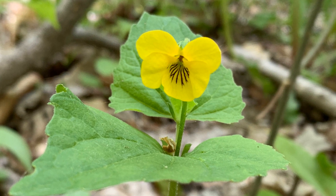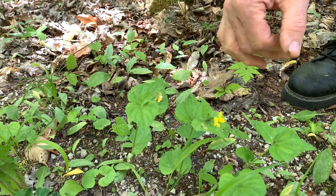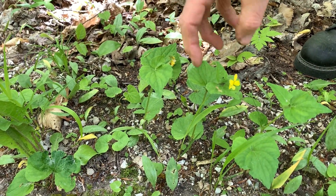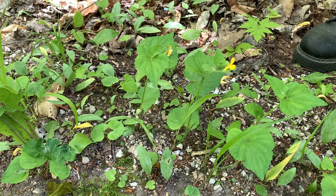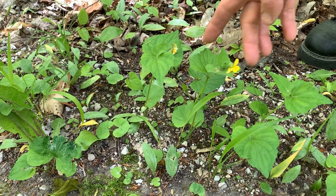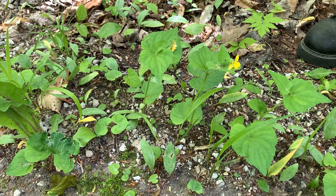I don't know for sure why it's called hairy yellow violet. There's a lot of fuzz on the bud or on the developing leaves. These are a little hairy at the bottom — it might be where the name comes from. But it's a yellow violet, which seems like an oxymoron, but here it is.